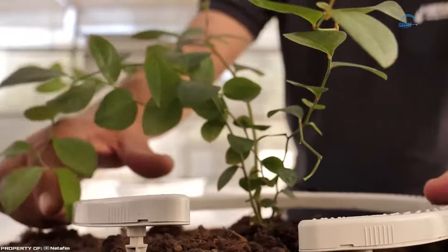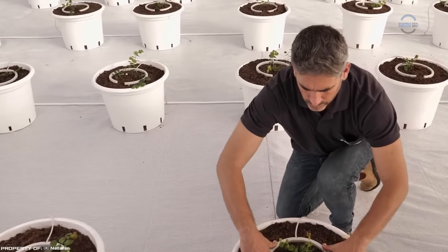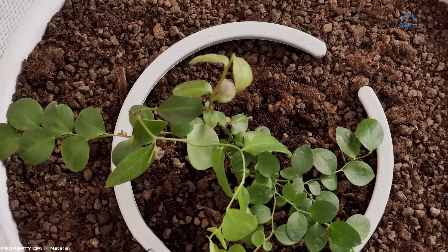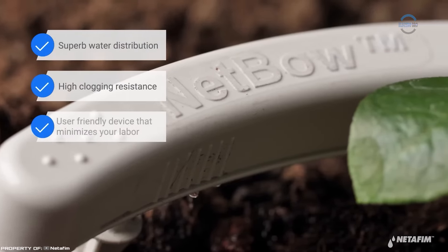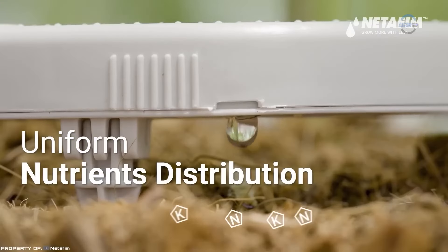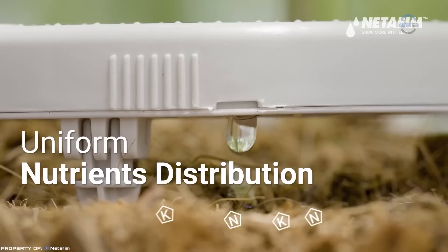Compact in size, it features eight Typhoon drippers resistant to clogging, ensuring easy installation and connection. Specifically designed for valuable soilless crops like blueberries and cannabis, which demand specialized irrigation and fertigation technologies, the NetBow system facilitates root development across every square inch of the container, including the crucial top layer.